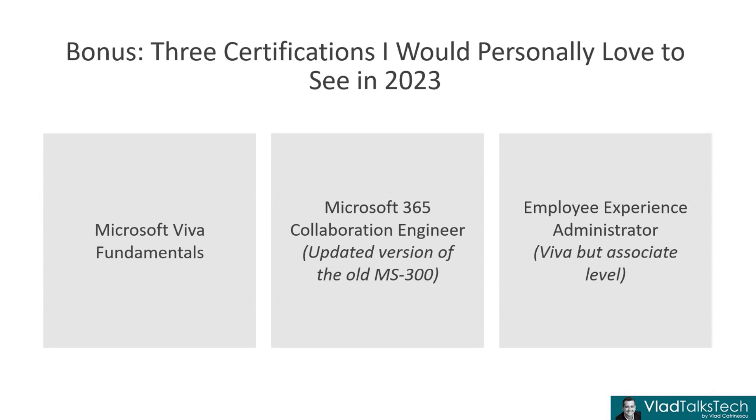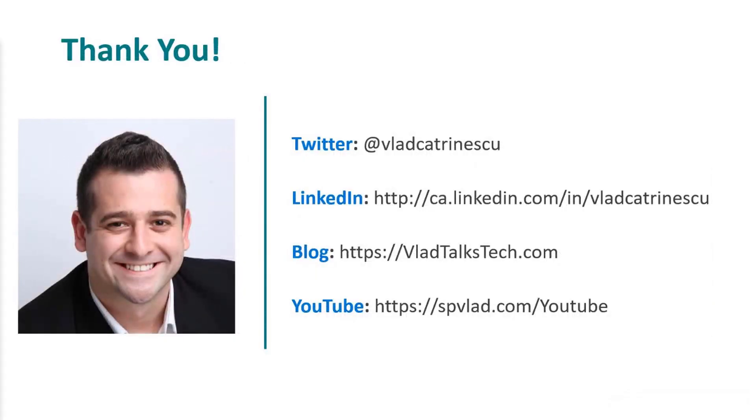That's it for what I would love to see in the Microsoft certification portfolio next year. Please do let me know in the comments — what do you hope we're going to see next year? Are there any certifications I talked about that you're excited about? Any that make no sense to you? Do you have your own personal wish list? I would love to hear your opinions. And thank you very much for watching — I really hope you enjoyed.